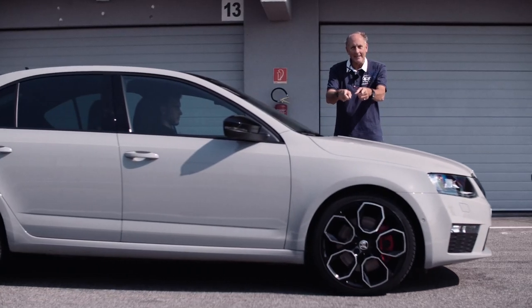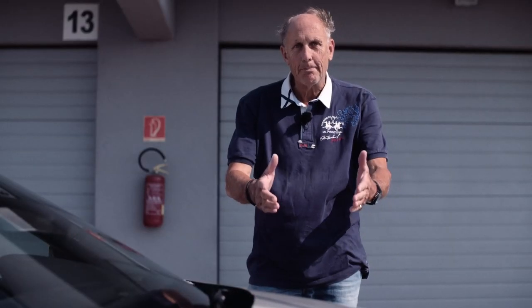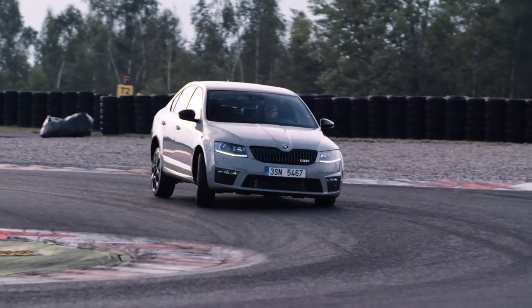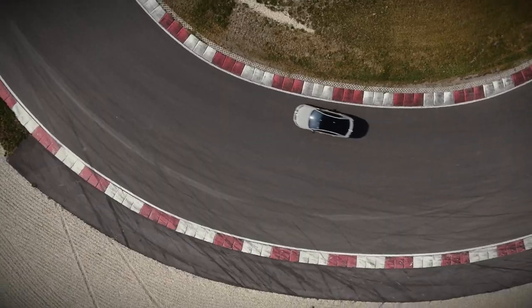Here they are coming — the new 19-inch wheels in the black design. Perfect. Look at the big brakes and the red calipers. And when you see those, then you know the RS is coming. The bigger brakes of the RS230 give me the chance to brake much later before I turn the car into the corner. And this makes me faster, of course, and gives me a lot more safety.